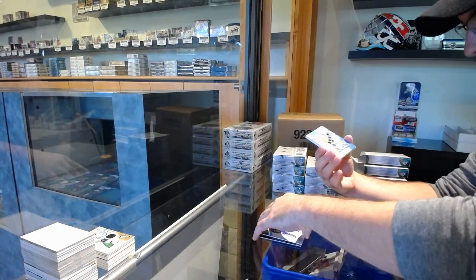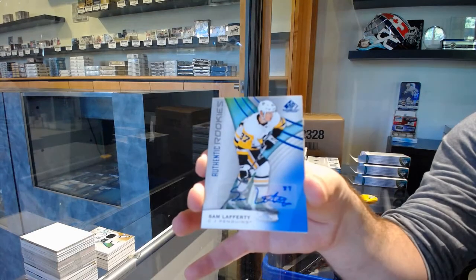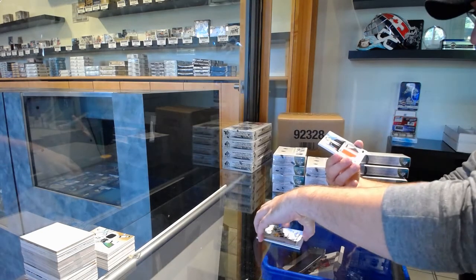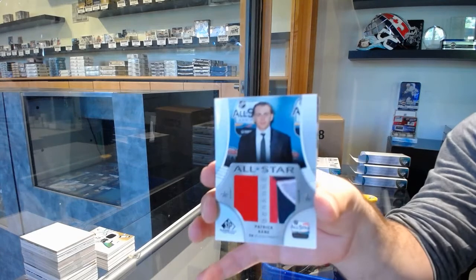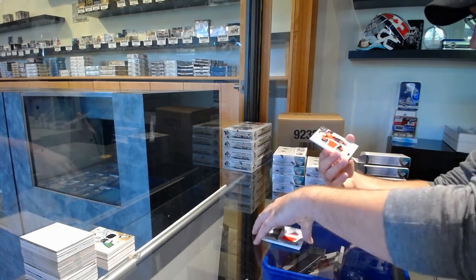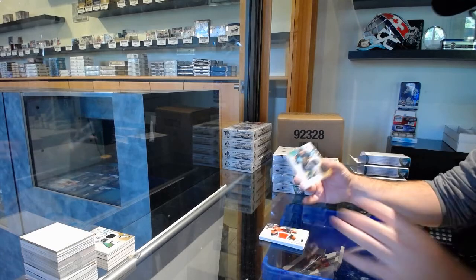For the Penguins, base rookie auto, Sam Lafferty. We've got an all-star weekend of Patrick Kane for the Hawks. RLS Senator Subban Skills jersey. And a Vegas Golden Knights Jimmy Scholl.